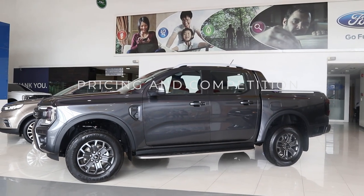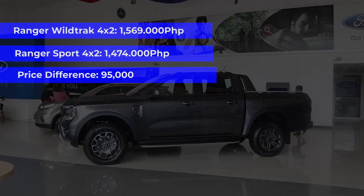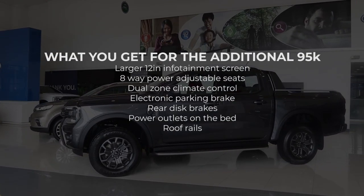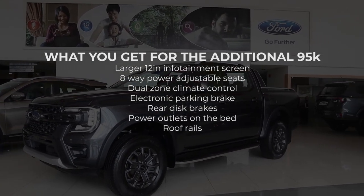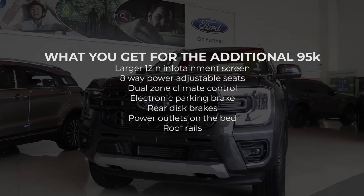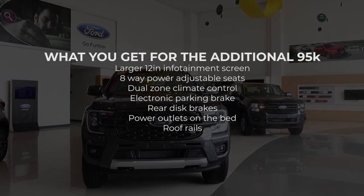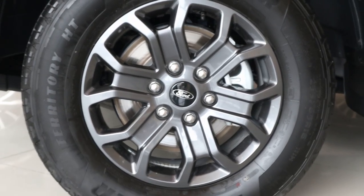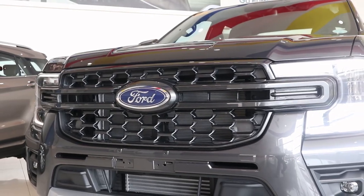The Wildtrak 4x2 sells for 1,569,000 pesos — that's 95,000 pesos more than the Sport 4x2. For that price difference, you get roof rails, 8-way power adjustable front seats, a bigger 12-inch screen, rear parking sensors, dual-zone climate control, rear disc brakes, power outlets on the bed, dashboard-mounted cup holders, and more soft-touch materials on the dashboard. Both get 18-inch wheels, but the Wildtrak's are painted in gunmetal. That's quite a lot of additional features for the price difference.